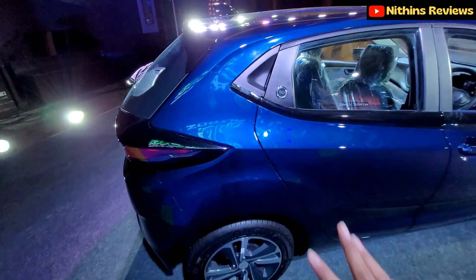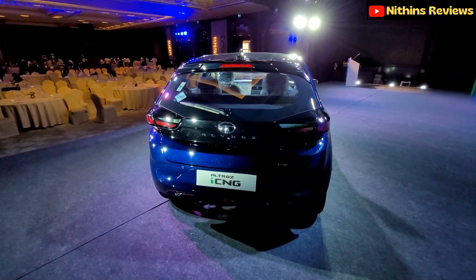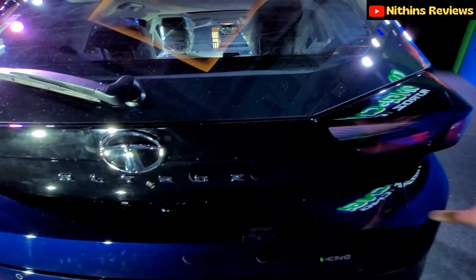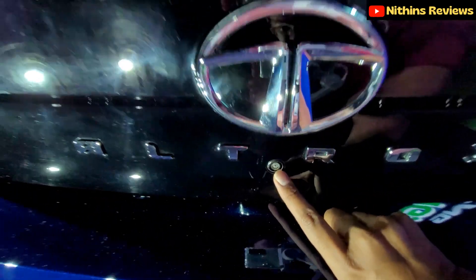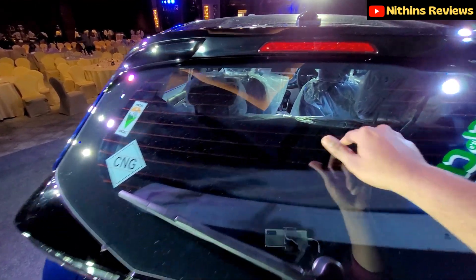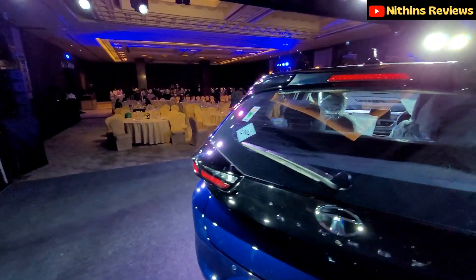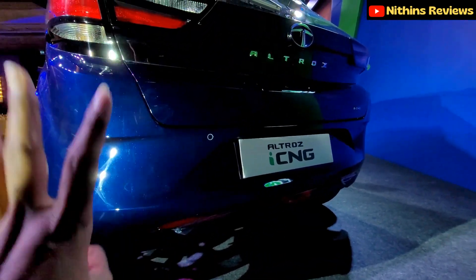Moving to the rear, the design looks great. At the back you have the Altroz badging, a reverse parking camera, Tata logo, wipers, defogger, high-mount stop lamp, a thin spoiler, and a shark fin antenna. There are two rear parking sensors — you can get four but this variant gets two.